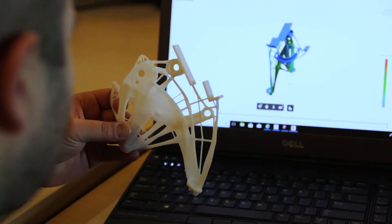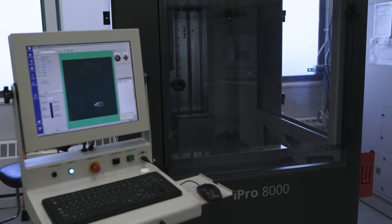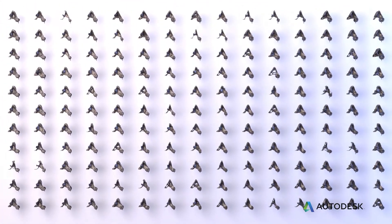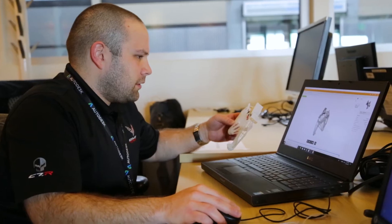There are many different ways to design for additive manufacturing, or more commonly known as 3D printing. One of those ways is generative design. It really takes inputs of design constraints, load requirements, and keep-out zones where material can't be, and it generates thousands of different design solutions working with the software that maybe a single designer or engineer couldn't come up with on their own.